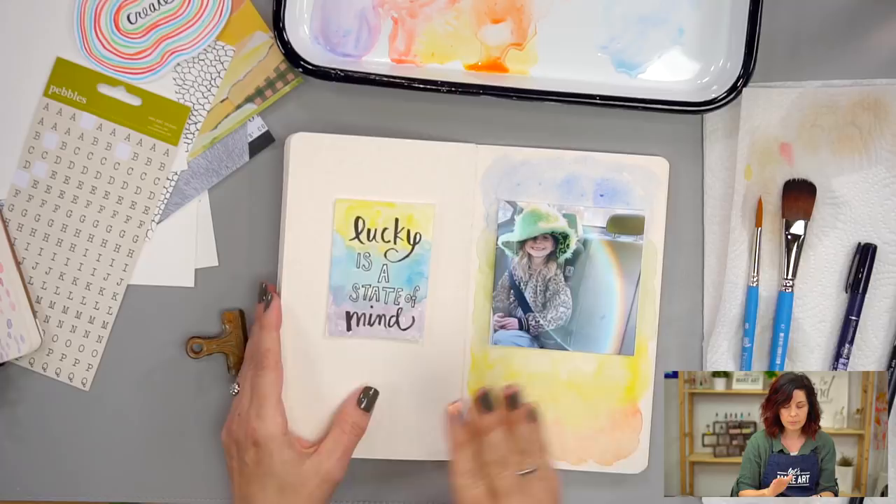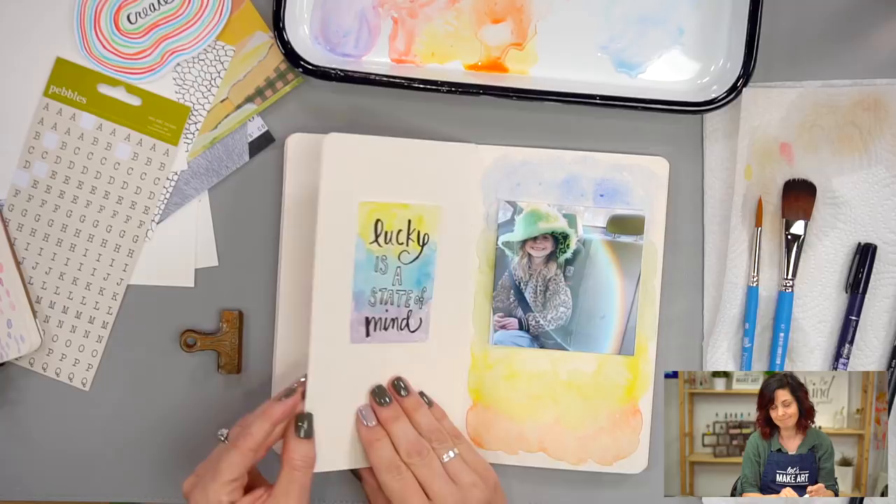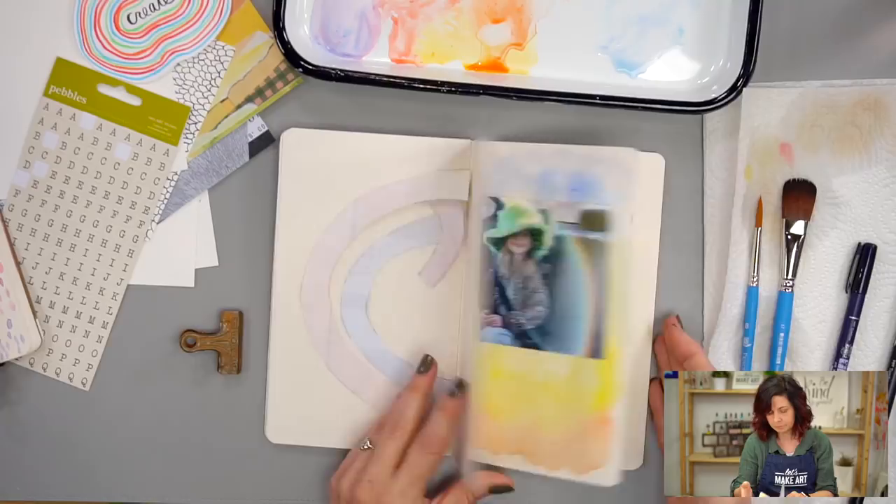I just love this with the sentiment that 'lucky is a state of mind' — I like being able to remind myself of that. So we've got our watercolor wash with a photo — that's an option you can do in your journal.